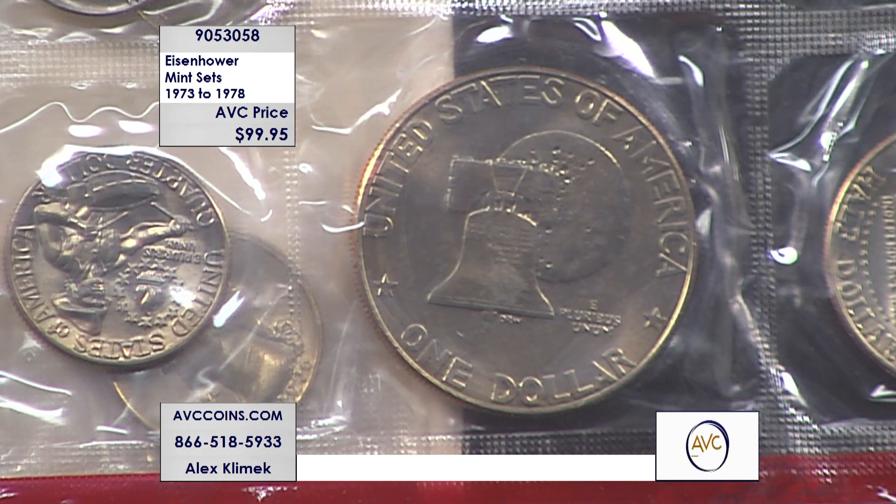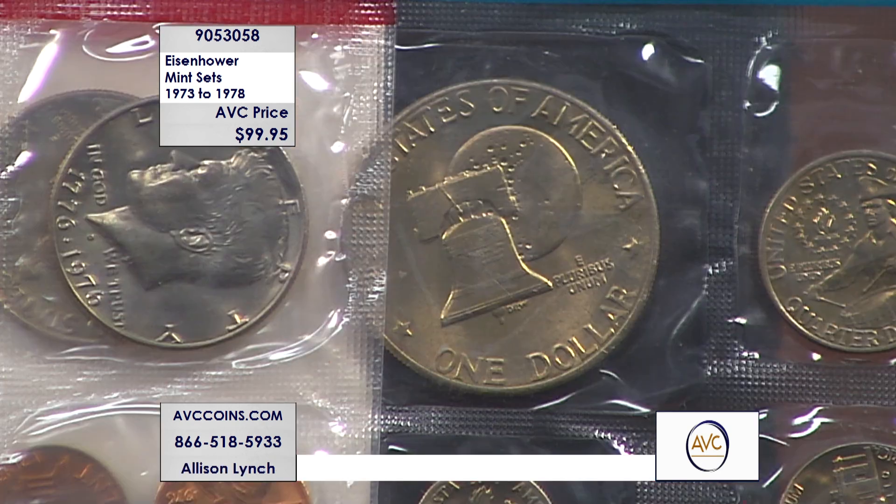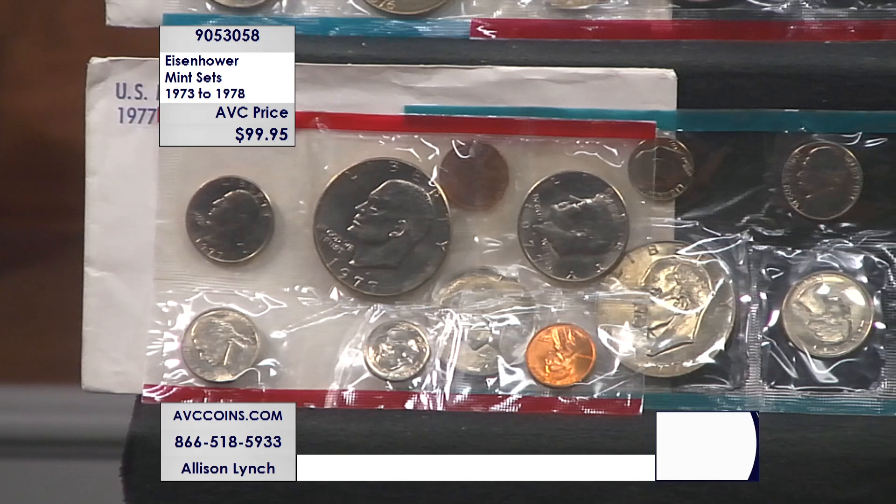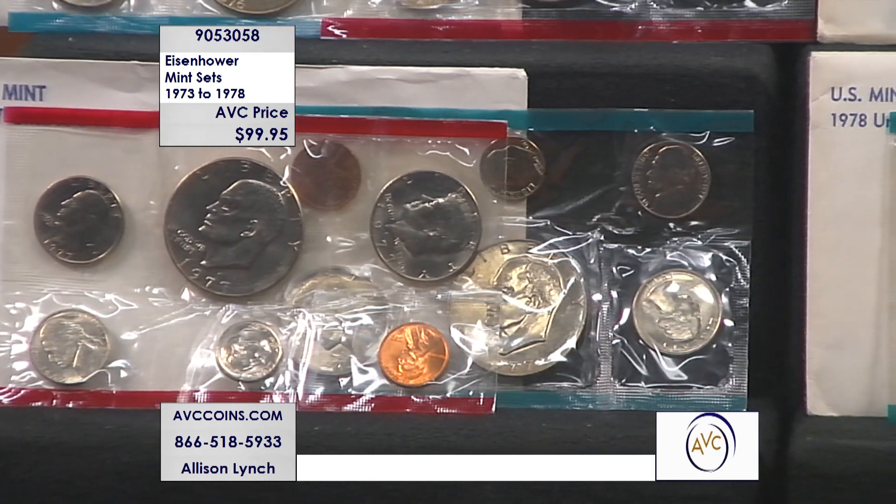Here is a bicentennial reverse. In the year 1975, they started celebrating our bicentennial and changed the reverse of the Eisenhower dollar to the Liberty Bell superimposed over the moon. So those 1975 and 1976 sets have a dual date obverse — 1776 to 1976 — and this special design celebrating the bicentennial on the reverse. They also changed the design for the quarter and the half dollar.